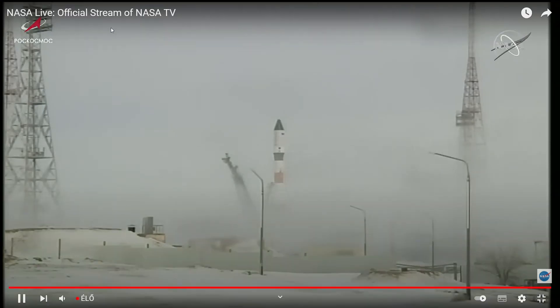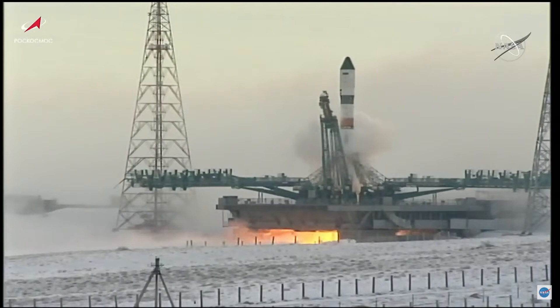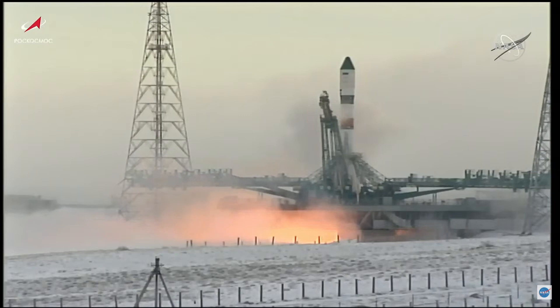Hey guys, 1125 here, watching the launch of Progress MS. You can see the umbilicals have just retracted. Engines are ignited and engines are ramping up to flight thrust.